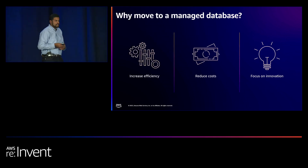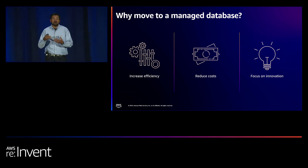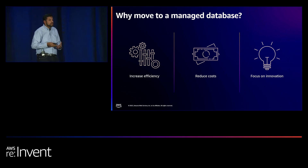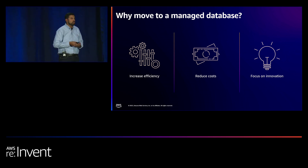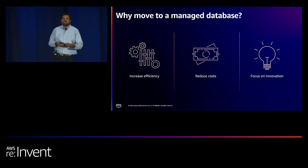Why managed services? The key value proposition is that as we were running Amazon.com databases — some of the largest, most intense workloads — we realized that running production databases is cumbersome. It requires a lot of effort and incurs quite a bit of cost. We wanted to take our learnings and make it easier for you to operate databases so you don't have to do undifferentiated database administrative work: installing database software, applying patches, taking backups, doing cross-region disaster recovery, or high availability within a region.